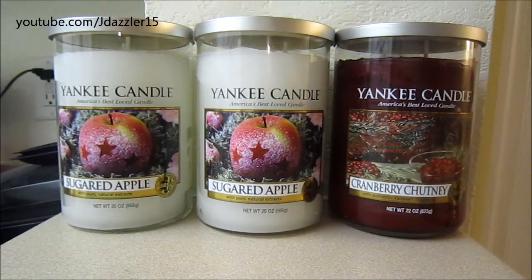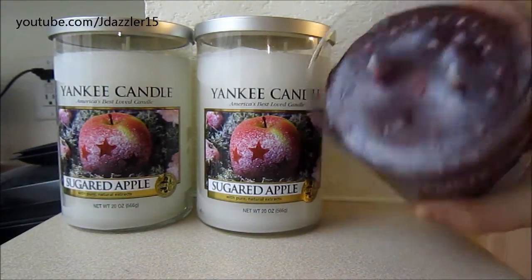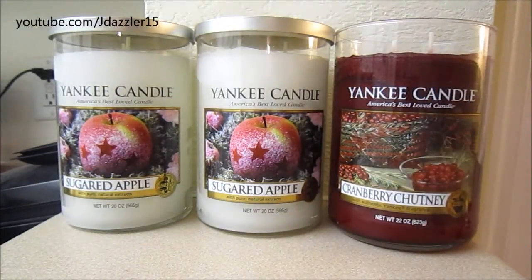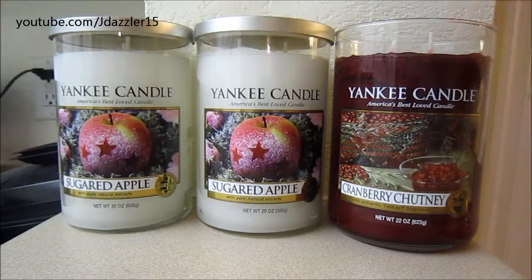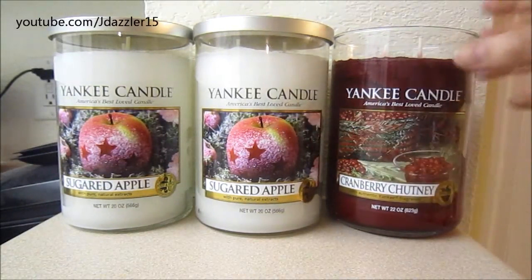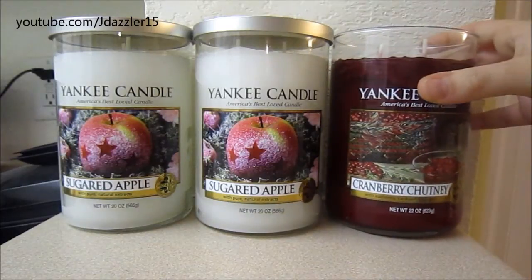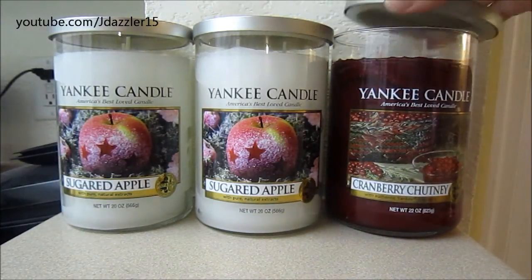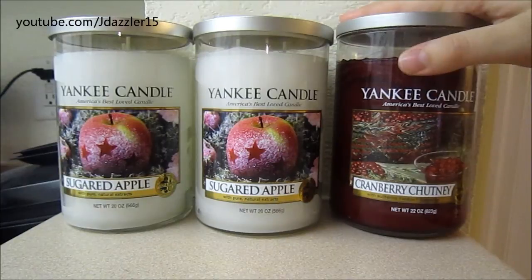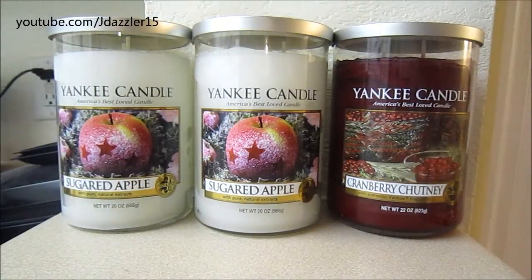The next candle I want to talk about is Cranberry Chutney. I wasn't going to buy this, but I decided to go ahead just because it is in the marbled wax and it is a two wick. This candle must be an older one because it is in the older two wick jar — the wider one, not the new skinny one. This one is actually still 22 ounces. I really do like the scent as well, obviously, otherwise I wouldn't have purchased it.